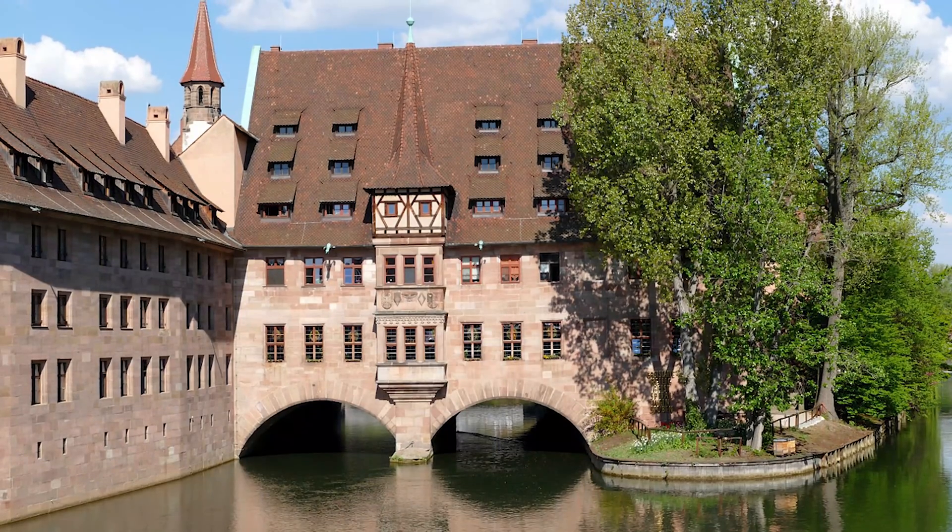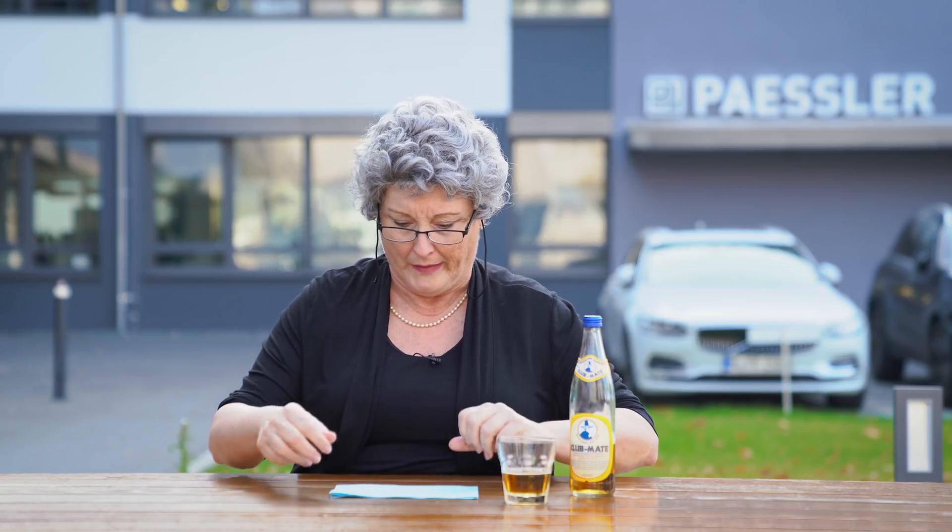It's called the Heiliggeistspital. And yes, one would think that it's a fancy museum or university complex, but since we're dealing with Germans here, style and charm is not an option. It's a tourist trap that sells local traditional food at good prices. Stop by.